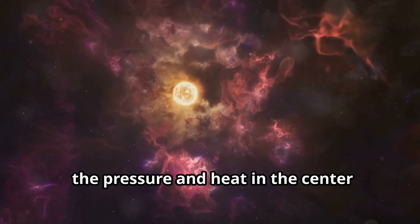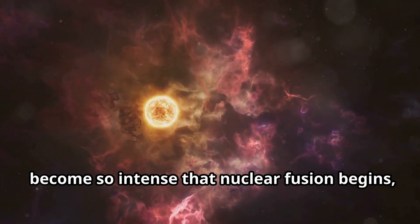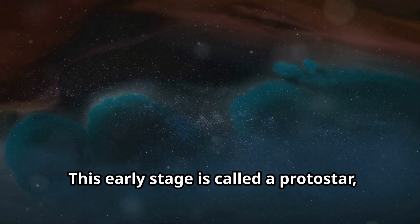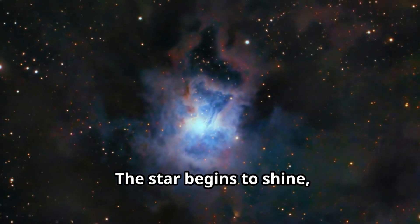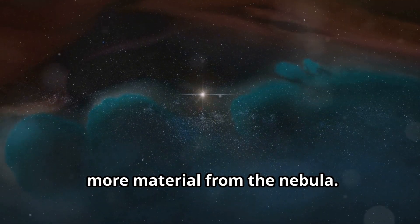Eventually, the pressure and heat in the centre becomes so intense that nuclear fusion begins, and a new star is born. This early stage is called a protostar, and it's the first step in the life of a star. The star begins to shine, and it continues to grow as it collects more material from the nebula.